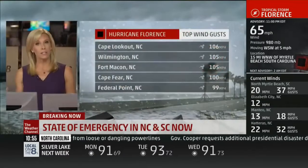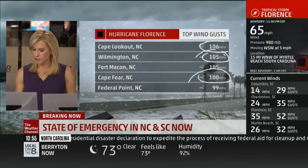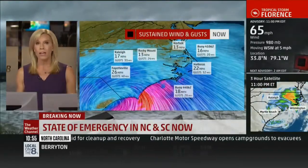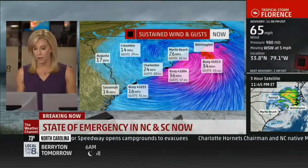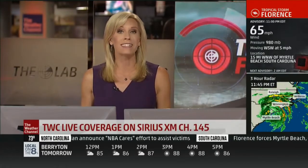One of the big concerns going forward are the winds to go along with some of that rain. Our winds have died down pretty significantly. Looking at some of the peak gusts: Cape Lookout at 106 miles per hour, Wilmington at 105, Cape Fear right at 100 miles per hour. It's been more than 24 hours with at least tropical storm force winds in Wilmington. Going forward, all it's going to take is some tropical storm force wind gusts to cause issues with trees coming down because the ground is so very saturated. We are going to continue our live coverage of Hurricane Florence through the weekend. If you have a power outage or if you're traveling, you can listen to the Weather Channel on Sirius XM, Channel 145. Continuing coverage after this.